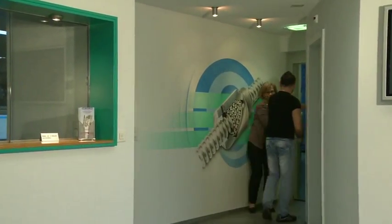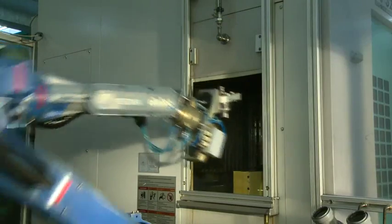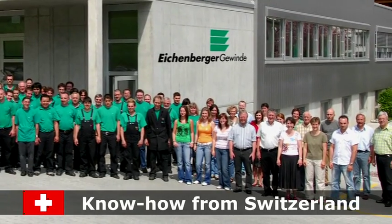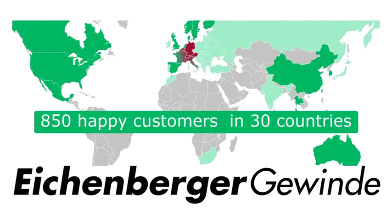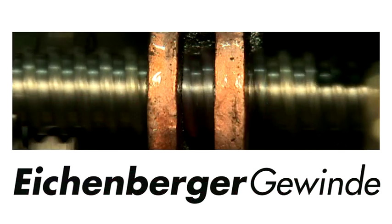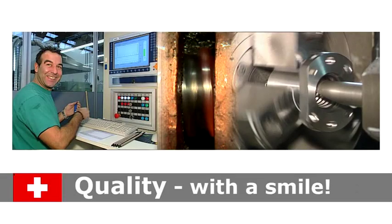Ongoing research and development, the latest technology, highly qualified professionals, and almost 60 years of experience ensure the highest quality standards. This is why the company has become one of the preferred partners of many well-known corporate clients worldwide. Eichenberger Gewinde — Swiss quality, with a smile.